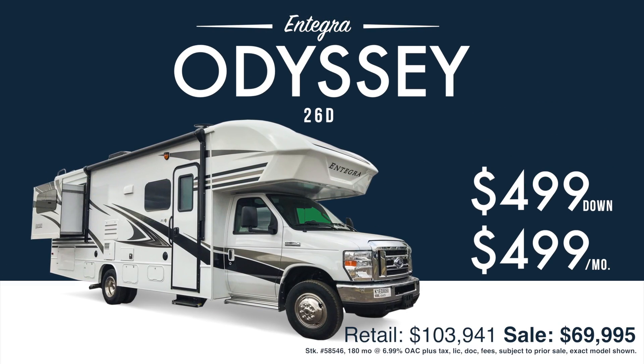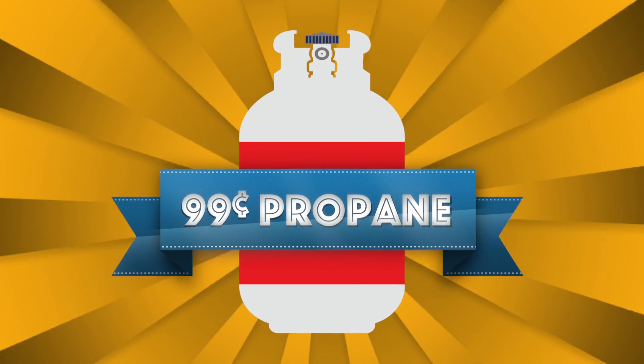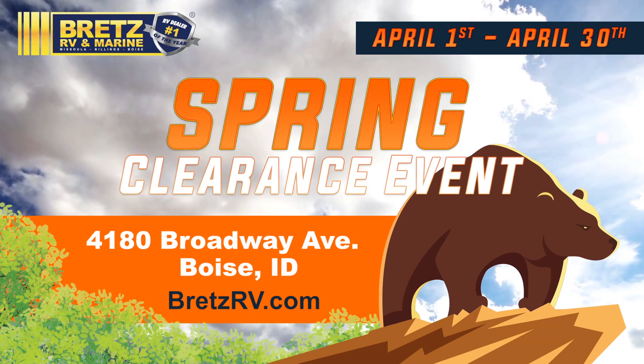With the new Integra Odyssey 206D for $499 down, $499 per month. And fuel your fire for camping with 99-cent propane. It's the spring clearance event happening now at Brett's RV and Marine.